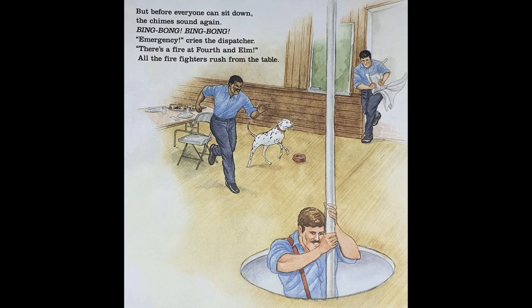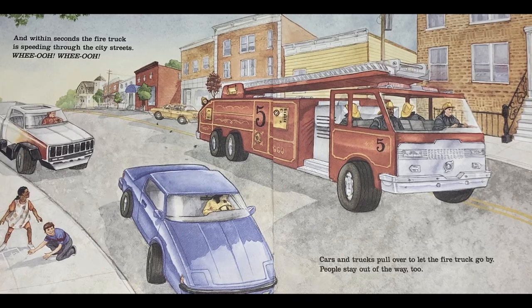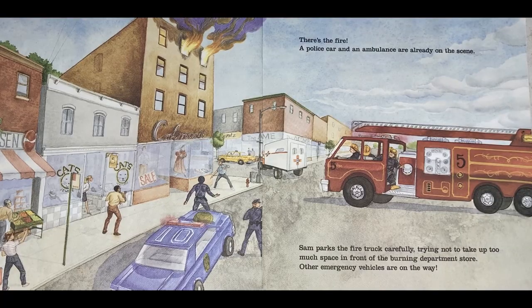All the firefighters rush from the table, and within seconds the fire truck is speeding through the city streets. Whee-oo, whee-oo. Cars and trucks pull over to let the fire truck go by. People stay out of the way, too. There's the fire — a police car and an ambulance are already on the scene. Sam parks the fire truck carefully, trying not to take up too much space in front of the burning department store.